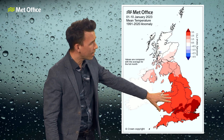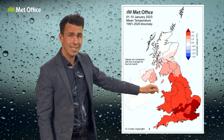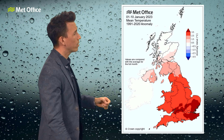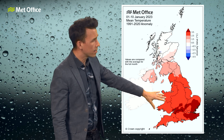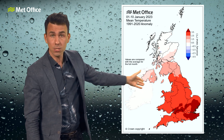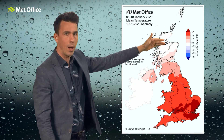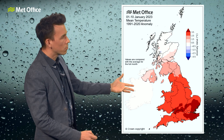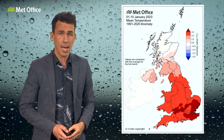Across England and Wales, as these red colours on this map show, it has been very mild. This is the temperature anomaly for January so far. The reds show where it's been two to three degrees warmer than the January average. For Southern Scotland and Northern Ireland, temperatures have also been higher than average, only by a small amount, but for Northern Scotland closer to average because we started January fairly cold there.